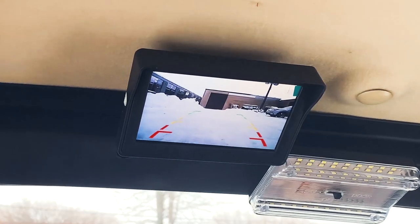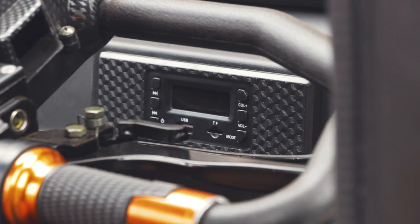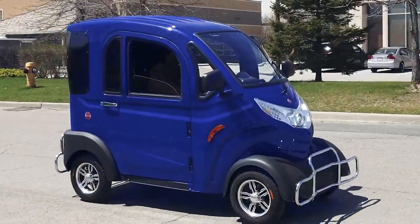The built-in rear view camera makes sure that you know what's behind you while you keep your eyes on what's in front. Its MP3 radio system allows you to pick your own theme for every trip.